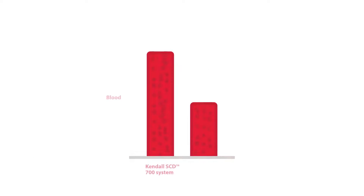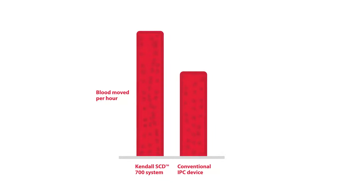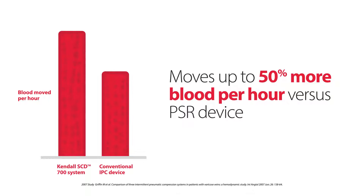In one study, the Kendall SCD700 system with vascular refill detection moved one and a half times more blood per hour compared to a competitive device with fixed, uniform compression.